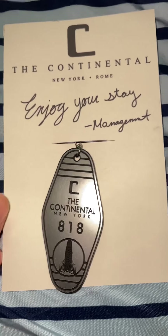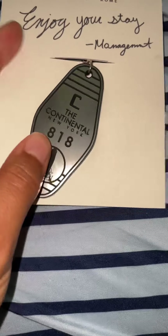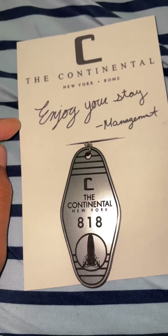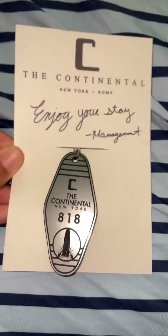Next I have this Continental key replica of John's room that he stayed in at the Continental. Nothing too special, but I wanted it because I love Charon from John Wick — he's a really cool concierge. I really like his accent and the whole world of the Continental. I got this from Etsy.